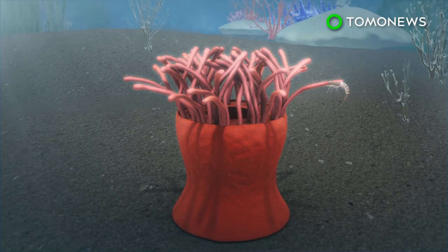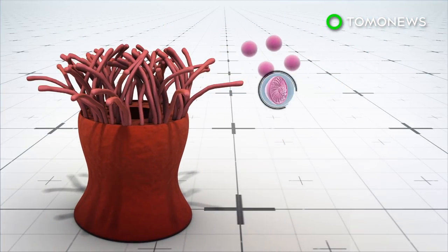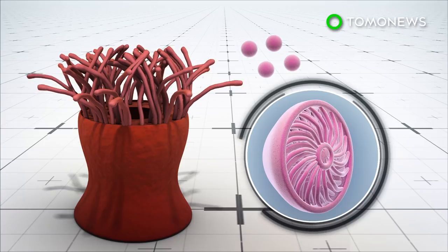Researchers from Yale and Peking University sought to address this. They modeled a nanocoagulant after the sea anemone actinia to remove a broad range of contaminants in a single step.